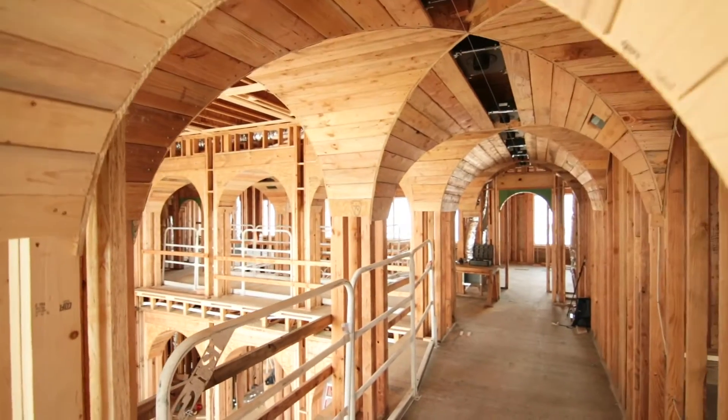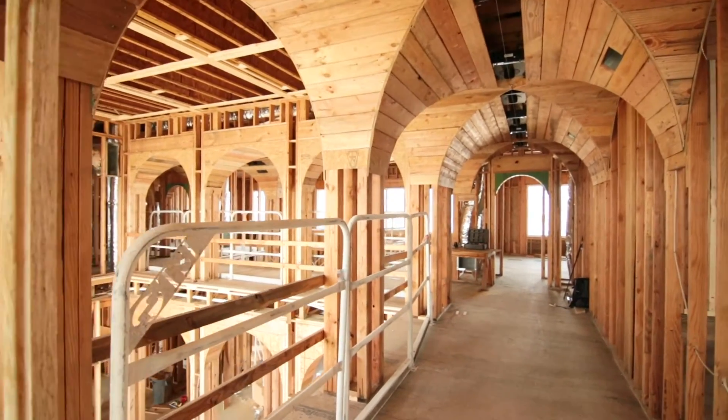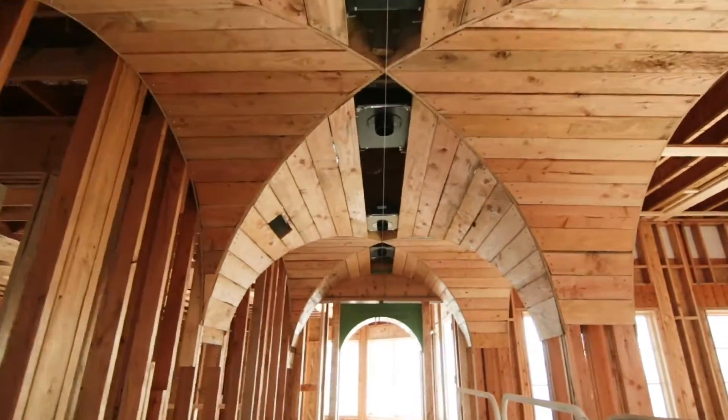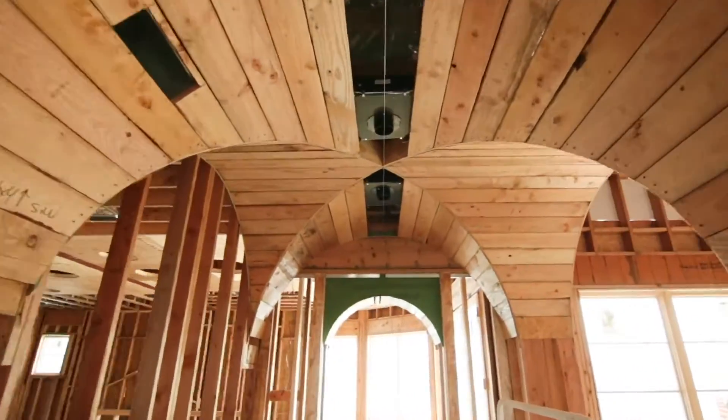This house is pretty intricate compared to what we do with our lighting. We make sure that all of our lighting lines up. We string line all our can lights so they hit dead center.